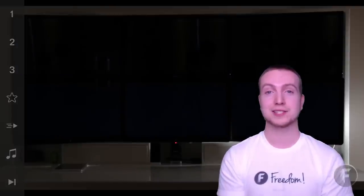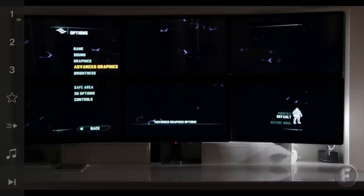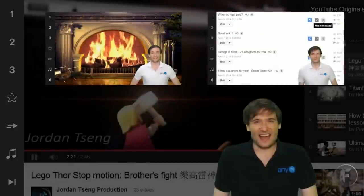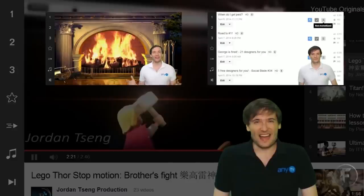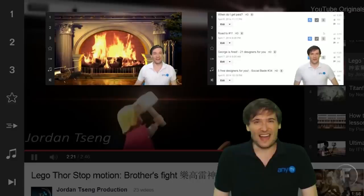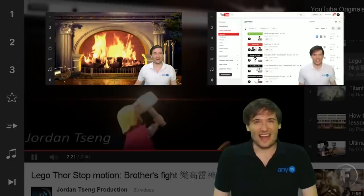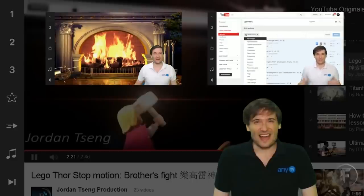That's it for me for now, guys. I'll see you in the next video. Click the first video for a fireside chat with George where he shares how we grew from $20,000 to $120,000 in just one month, and click the second video to see how to monetize all of your videos with just a few clicks to enable all ad formats and monetize in all countries.